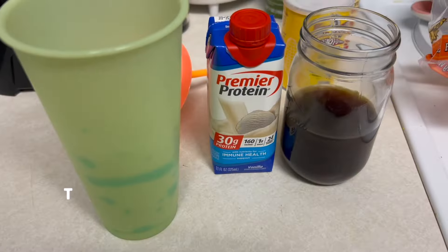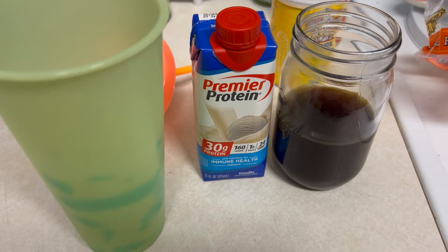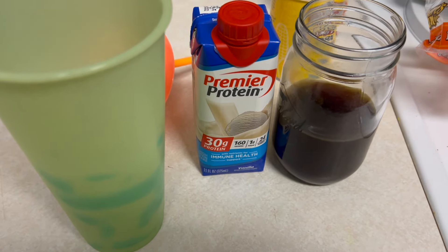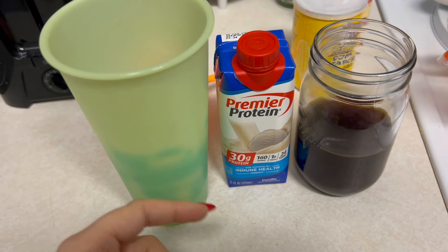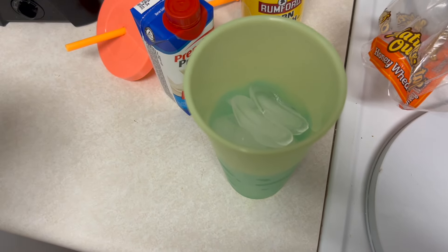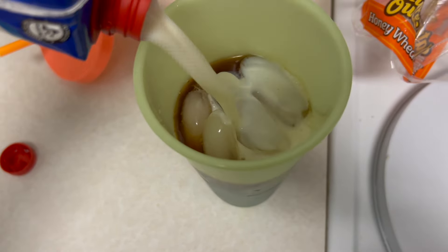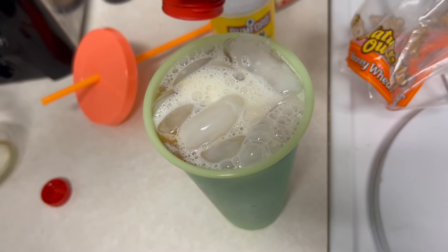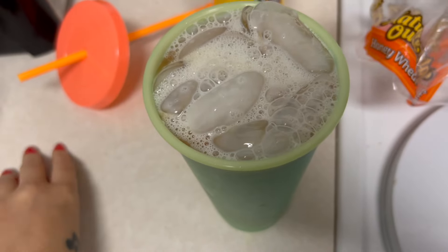Another day, another protein coffee — I've really been loving these lately. It's 9:17 and I've also been loving not fasting in the mornings, which hasn't harmed my weight loss at all. I'm going to pour some cinnamon dulce coffee into my cup and then pour a Premier Protein shake in, and that's going to be my protein coffee. I feel like I always end up with the perfect amount — may have put too much ice — nope, still perfect.